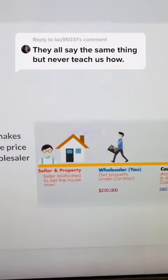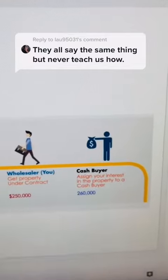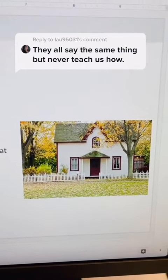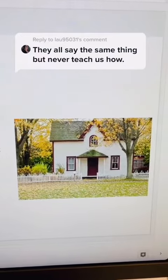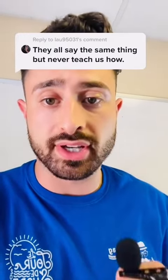Second is wholesaling — this is when you find a motivated seller, get them to agree to a price, then find a buyer and agree to sell it to them at a higher price, and you make the difference. Then there's rental property investing, where you buy a house, rent it out, and after all your expenses, that's your profit and passive income every month. Pick one of these strategies and stick to it, because each one has its own methods and formulas, and you'll get overwhelmed if you don't.